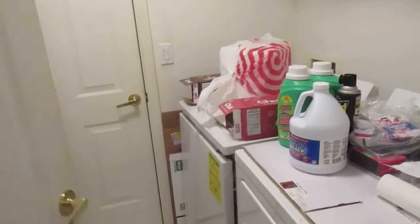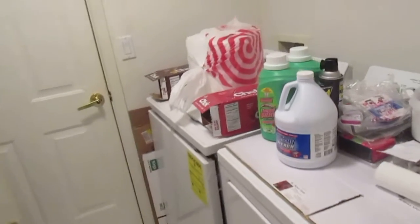Friday, November 18th, 2022. Vincent's Laundry Room.